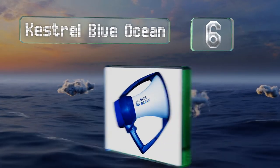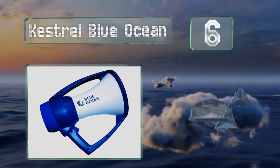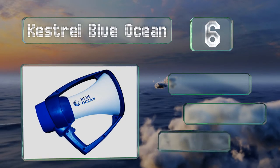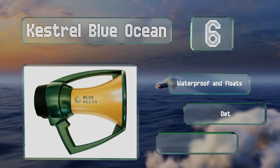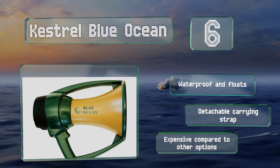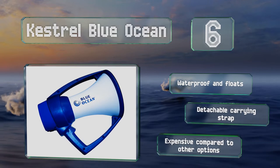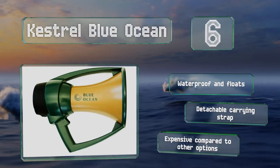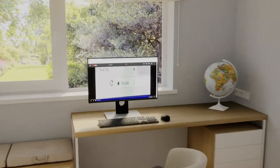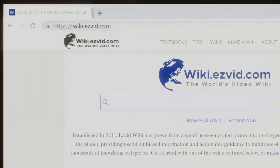Moving up our list at number six, projecting clear sound at a range of up to 800 yards, the Kestrel Blue Ocean is an ideal communications device for any boat's coxswain. Constructed with a durable polycarbonate resin and a protective bumper, it can withstand drops and impacts. It's waterproof and floats, and includes a detachable carrying strap, however it is expensive compared to other options.